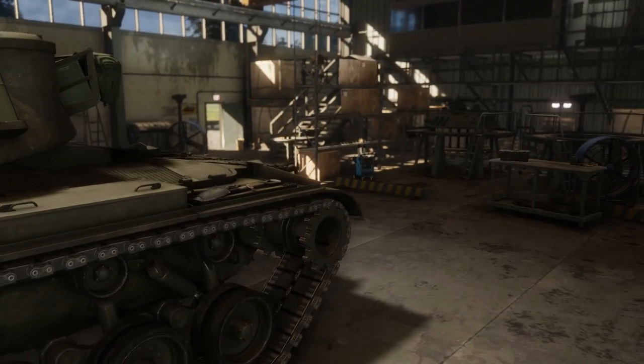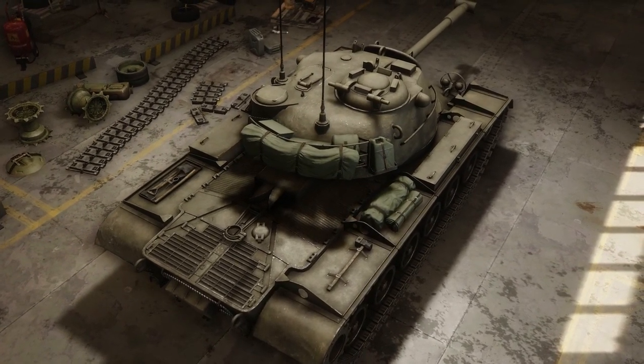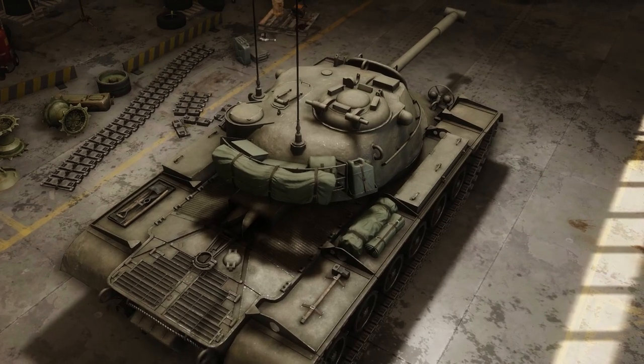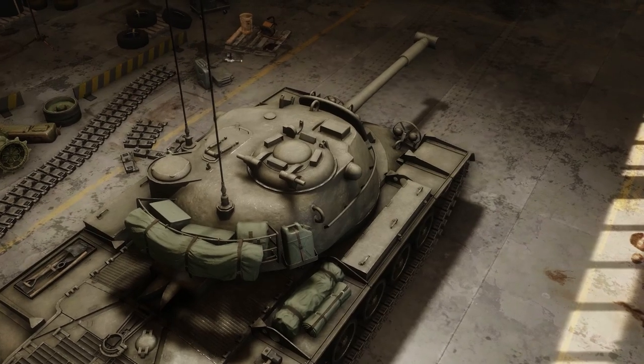We're going to be using a game called Armored Warfare and another game called War Game Red Dragon to try to recreate one of the battles from history and also try to use this tank as the main battle force.